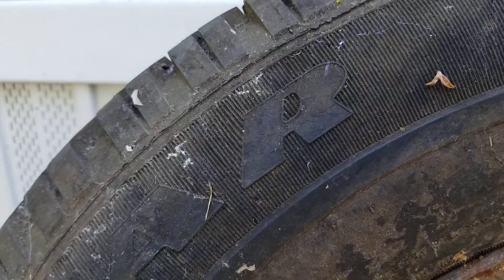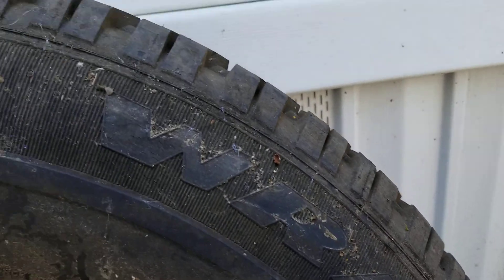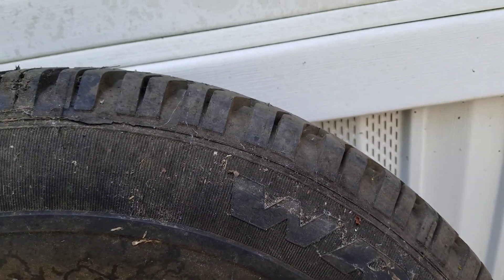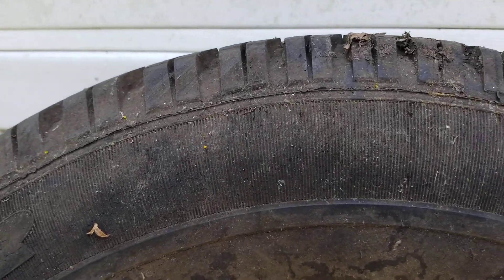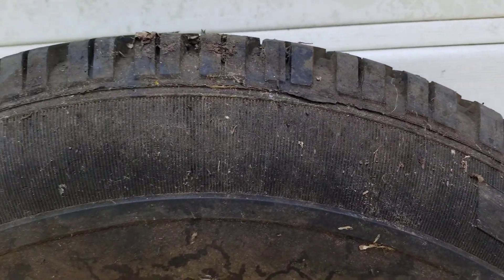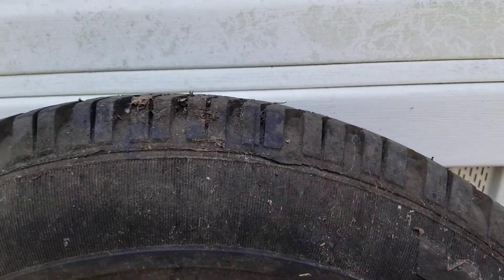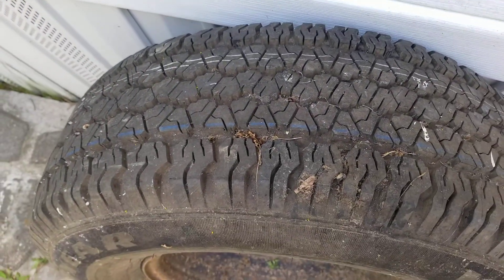This tire is very, very dangerous — this is trash, something you throw away. It was under a truck as a spare, but if it's been there for ten years, you just need to throw it away. Don't risk your life using something like this. Don't buy brand new old tires — don't do it, it's dangerous.